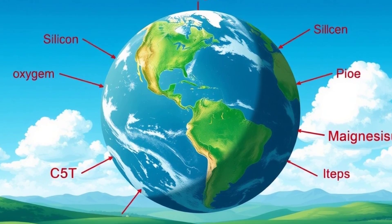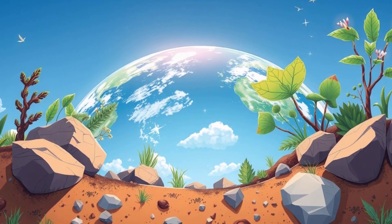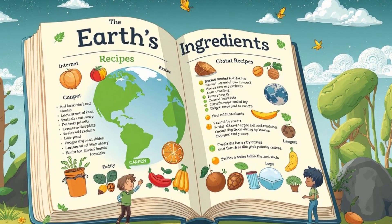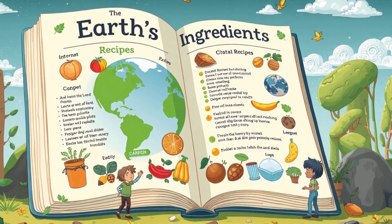Earth is made of special elements like oxygen, silicon, iron, and magnesium. These building blocks are found in the air we breathe, the ground we walk on, and even in the rocks and soil. Isn't it cool to know our planet has its own recipe of ingredients?